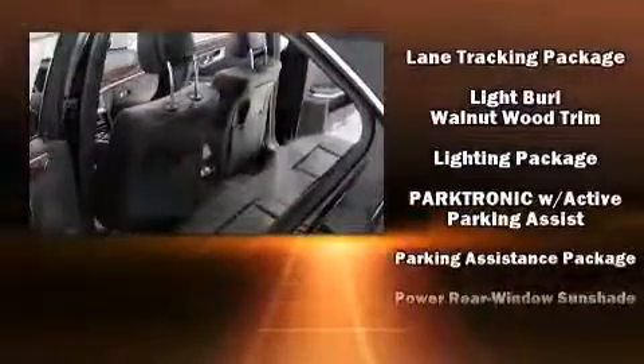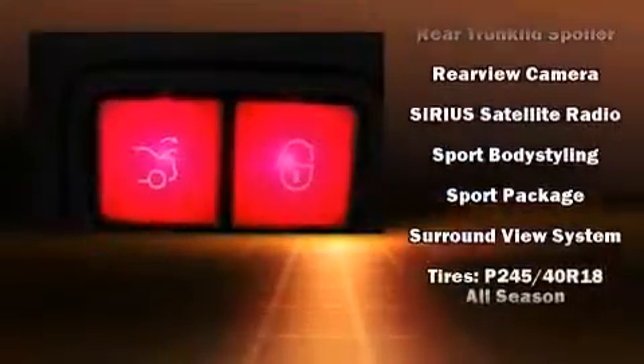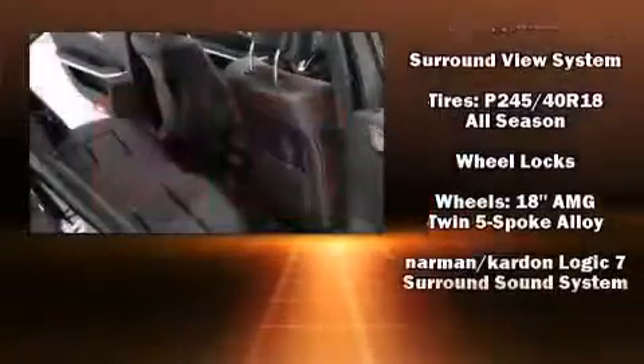Mercedes-Benz ensures the safety and security of its passengers with equipment such as head curtain airbags, an emergency communication system, and four-wheel disc brakes with ABS.